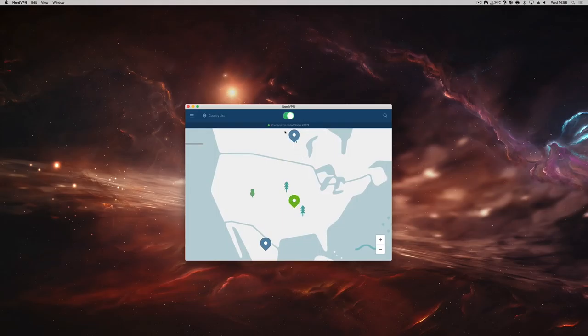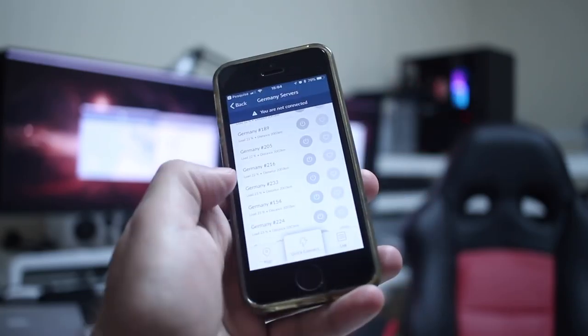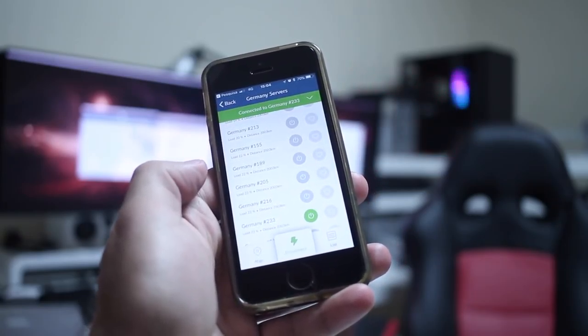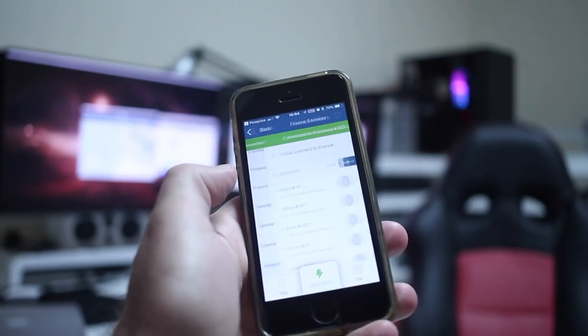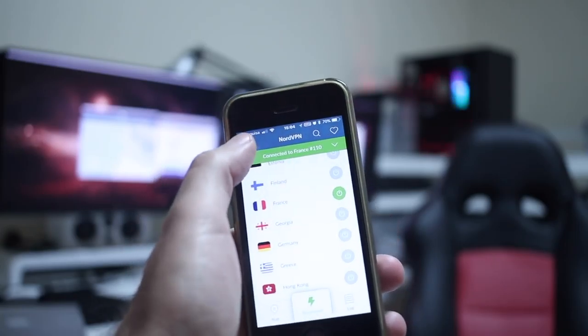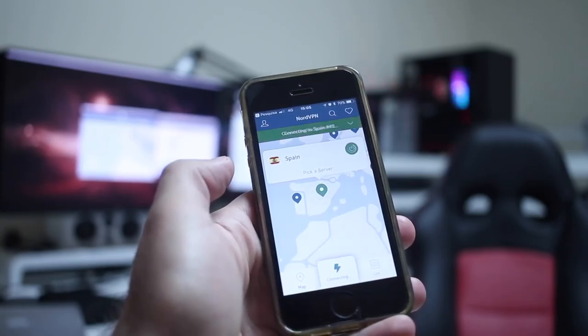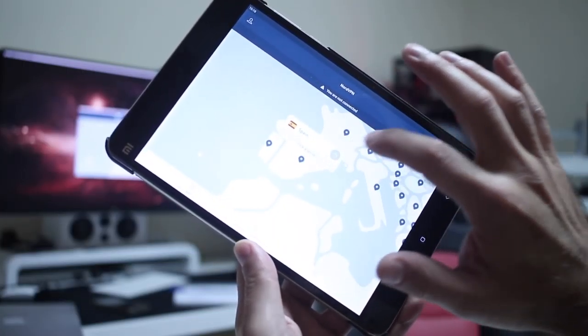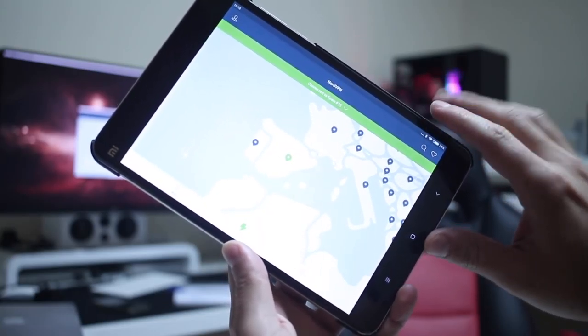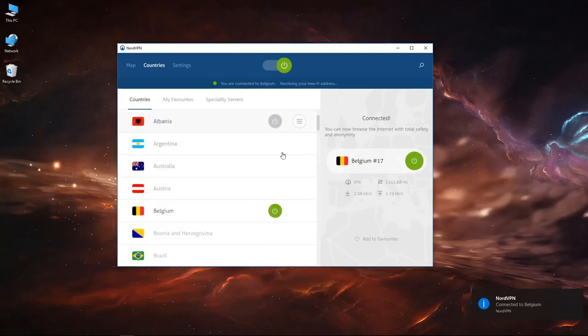On iOS it's more or less the same — we just choose where we want to connect to, press the button, and it connects to the server. We also have the option to choose by country or select from several servers within each country, so if one or two servers are down there's always redundant service. Android usage is more or less the same, and on Windows the interface is essentially identical with just small tweaks per operating system.